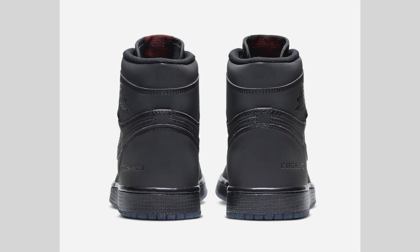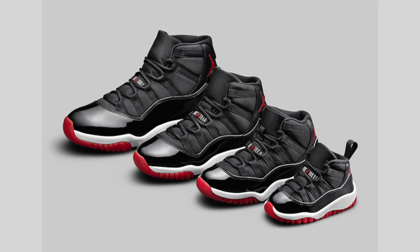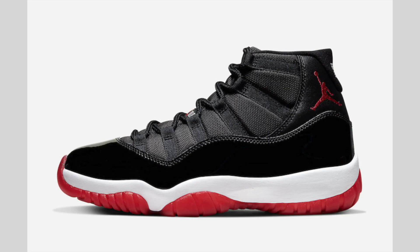Easily the biggest release of December is the Air Jordan 11 Bred. I've had people I haven't spoken to in years hitting me up asking how they can get a pair, what steps they should take, or even seeing if I could hook them up. If you don't speak to somebody for so long and the first thing you say is 'hey, how can I get the Bred 11s,' it's not the best way to start a conversation — but that's beside the point.